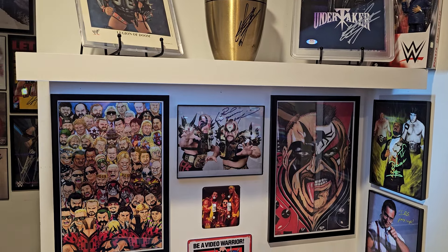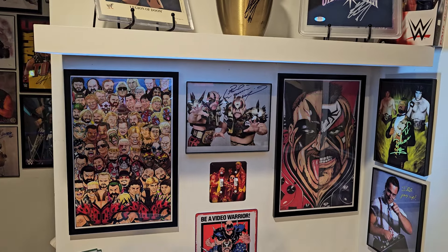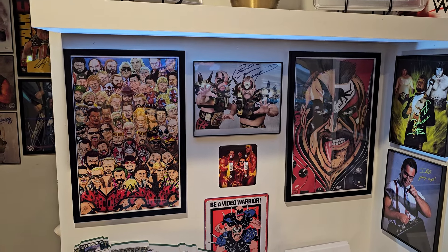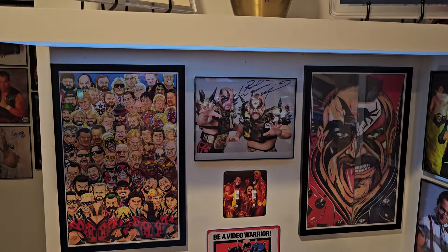Hello everybody and welcome to the Wrestling Nerd Man Cave Tour. This is my dork den, this is where I like to hang out. I'm going to give you a quick tour of everything that I've got going on down here. I'm going to start over here at my little desk area — pretty messy right there right now, but the rest of it's clean.